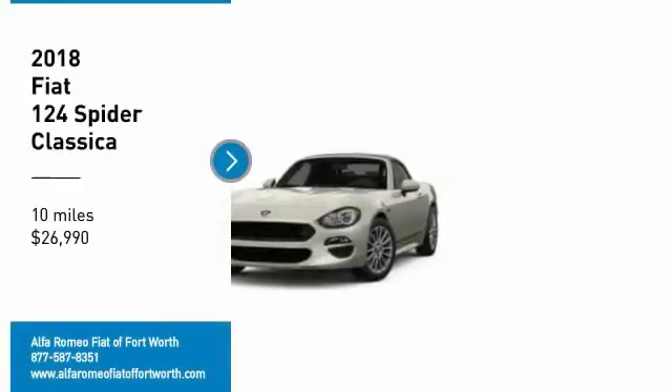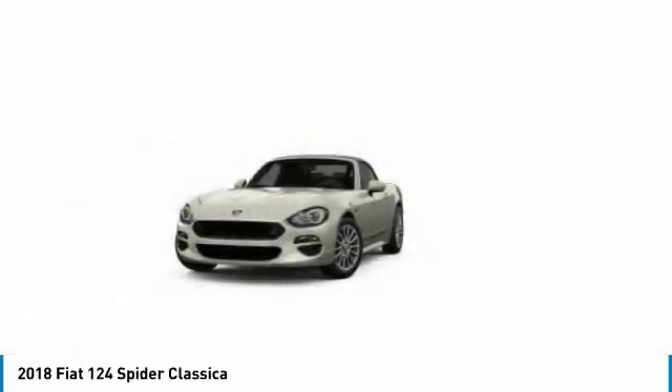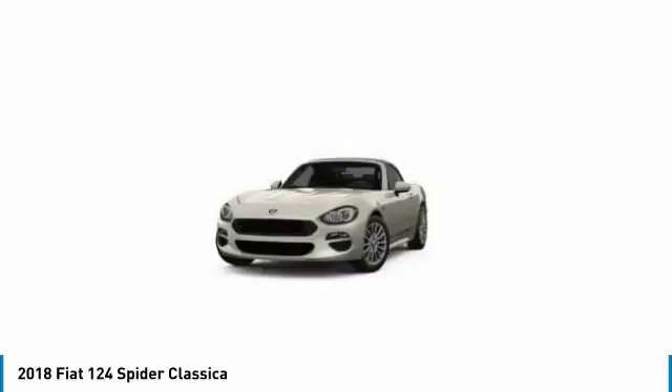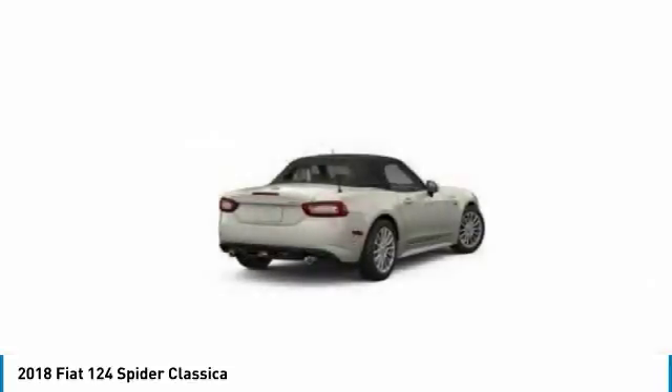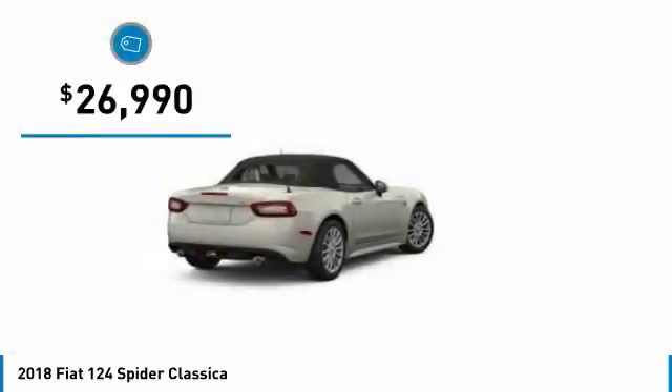We are pleased to show you the 2018 Fiat 124 Spyder. The Fiat 124 Spyder exterior offers the classic roadster style design that is sure to turn heads. The advanced technology, turbo engine, and 4-wheel independent suspension provide the overall experience, engine responsiveness, and ride you would hope for in a vehicle like this. And it is priced below $30,000.